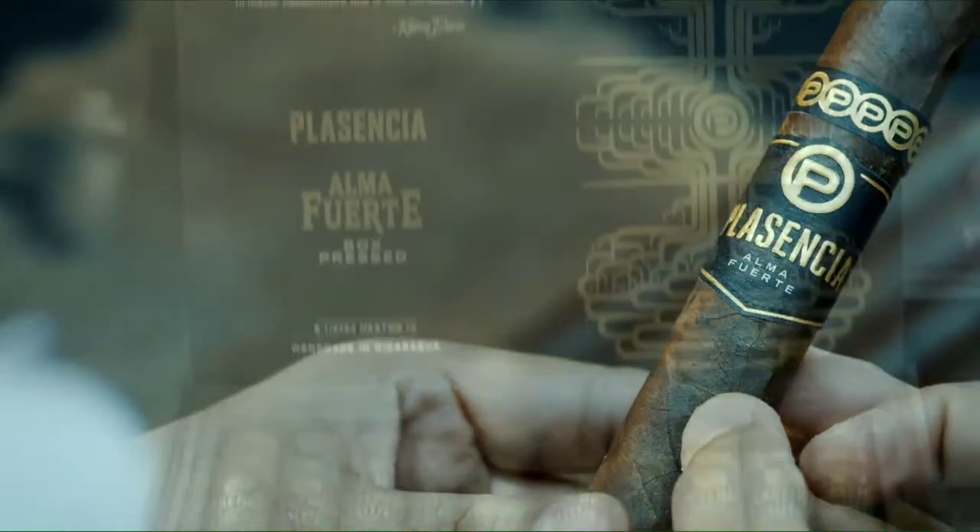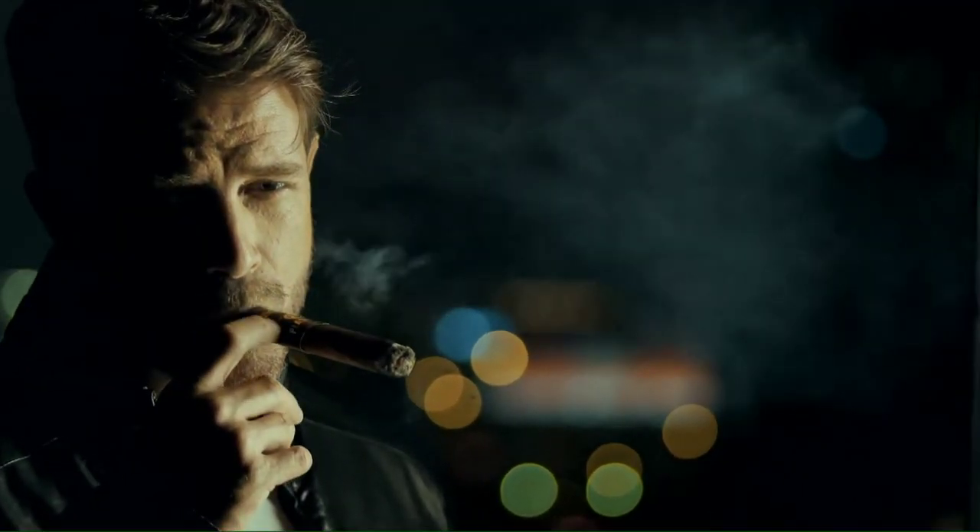Plasencia cigars, perfected for more than 150 years. Yours to enjoy now.